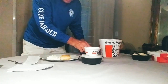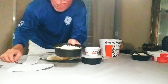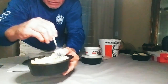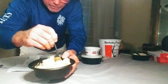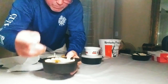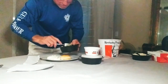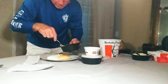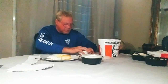Next up is the macaroni and cheese. I'm going to bring this up for you to see. It looks good, but I really think grandma could make better — though I haven't tasted it yet. I'm going to put some of that on my plate.